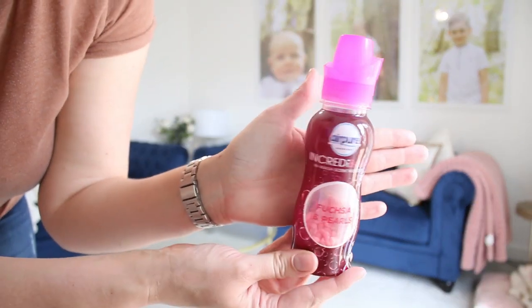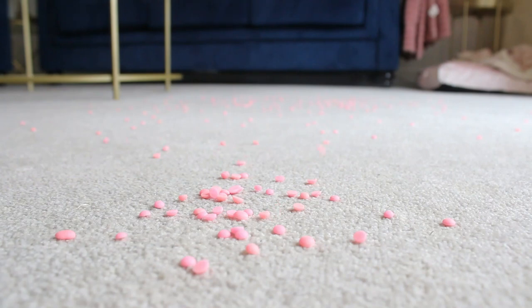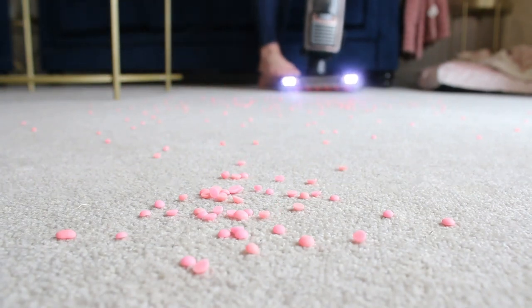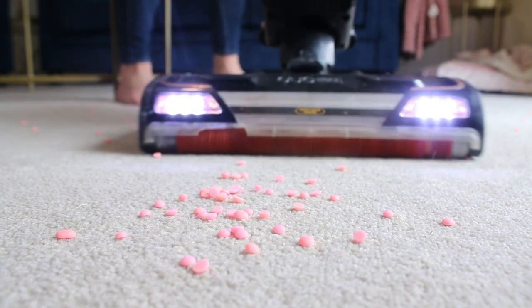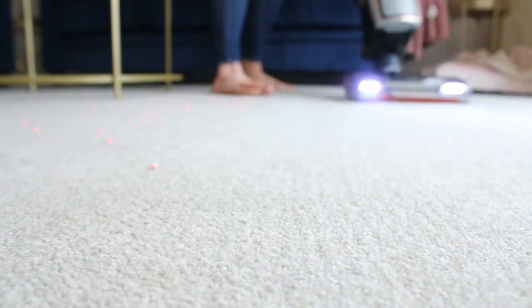As you saw earlier, I emptied out the vacuum cleaner. Every time I do that I use these scent boosters — I put a little on the floor and vacuum them up. They stay in the vacuum cleaner until the next time I empty it out, but every time you start up the vacuum they get heated up and release an amazing scent throughout the house. Maybe just a little hack that you might want to try out as well.